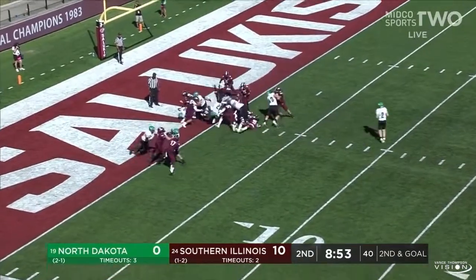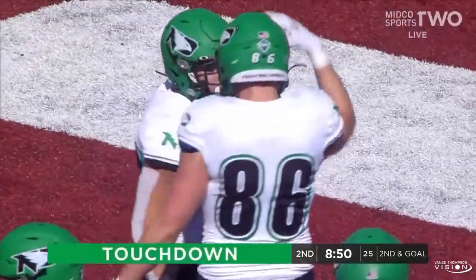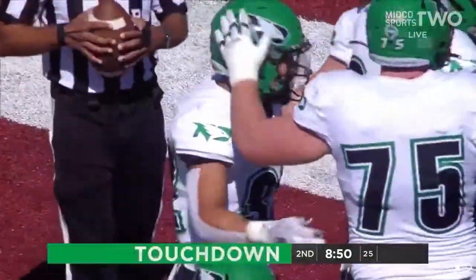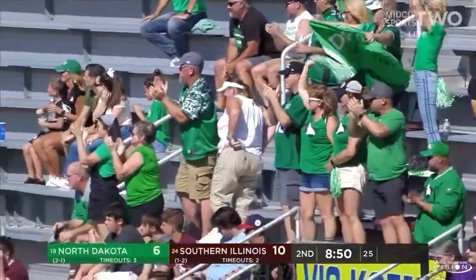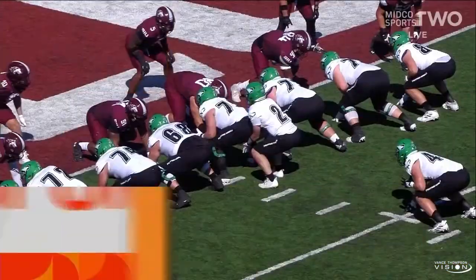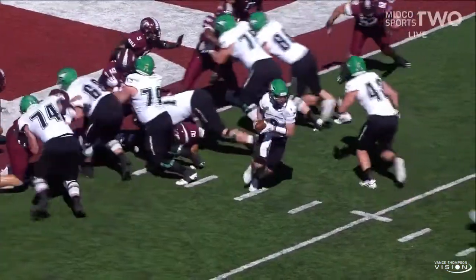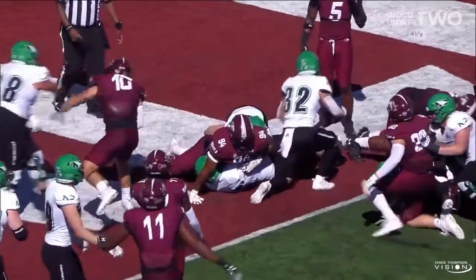Hoosman gets the give, goes airborne and helicopters into the end zone. Touchdown, North Dakota! Tyler Hoosman taking flight — his third touchdown of the season, putting the body on the line and finding his way across.